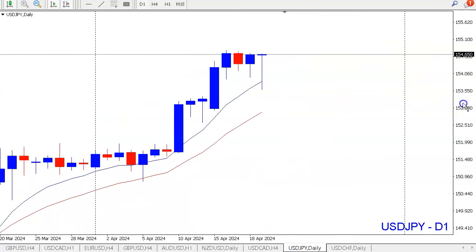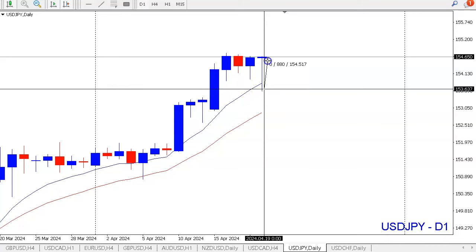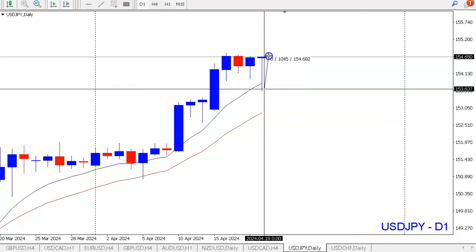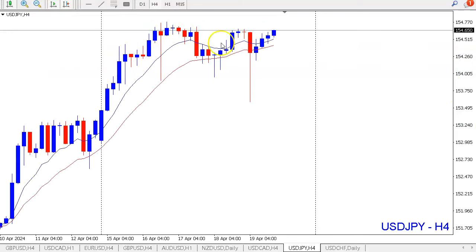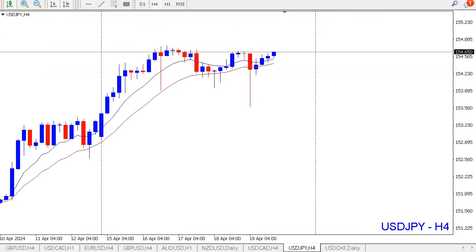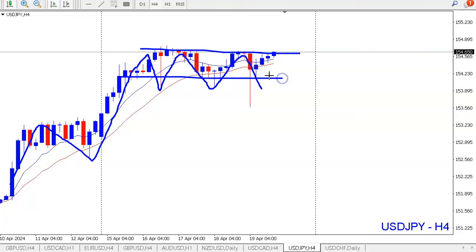For USDJPY — the daily is still bullish with a beautiful reaction from the lows on Friday. On the 4-hour the direction is bullish. However, we have a ranging situation, so we need a new high, retracement into the discount area, and then use lower timeframes to look for possible long trades. If price starts breaking lower, we'll need to reassess the scenario.